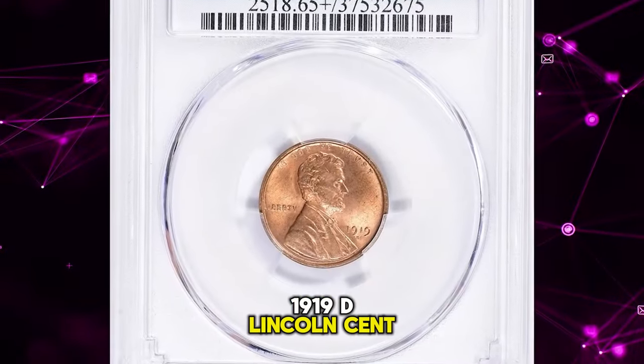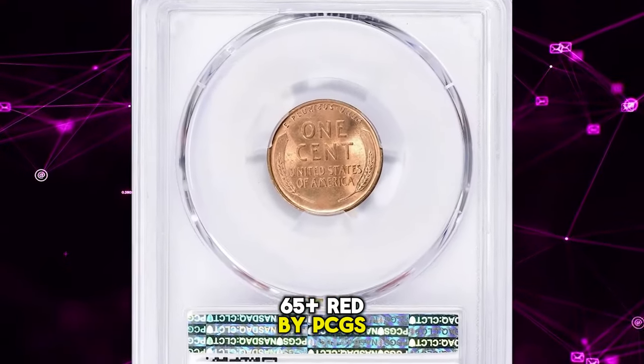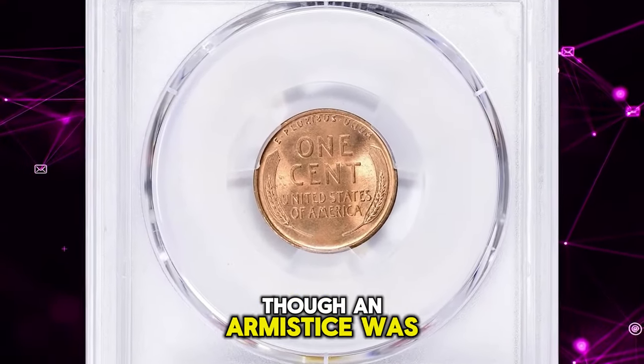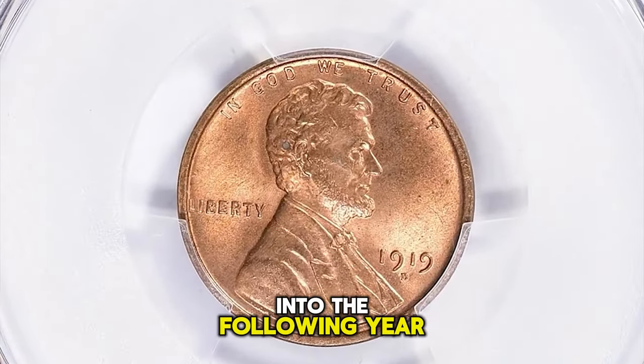1919 D Lincoln cent, graded in mint state 65 plus red by PCGS. According to NGC, though an armistice was declared late in 1918, the superheated wartime economy rolled on into the following year.